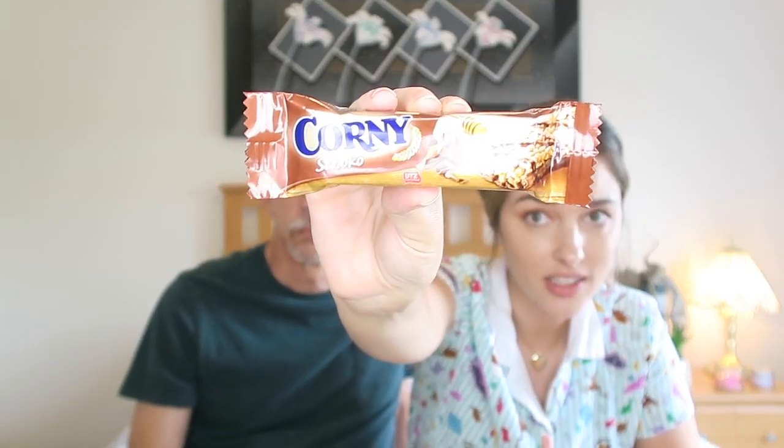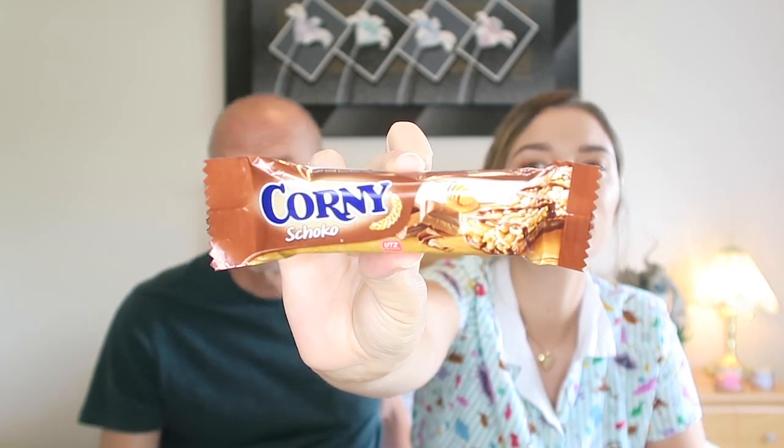Corny Schoko! It reminds me of what I think looks like a chocolate granola bar. It looks like a granola bar but better than a granola bar. It's very good. I'm going with a 10, I'm going with an 8.